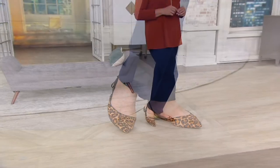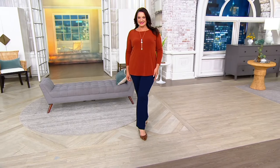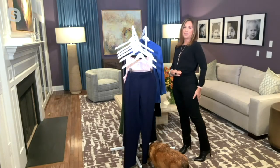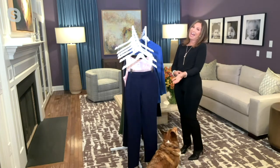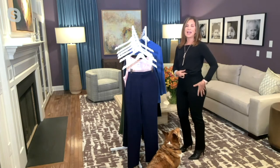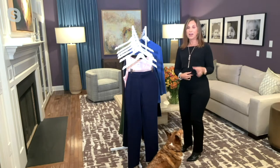Susan, what size do you take? I have the extra small on. I'm 5'4". They are the perfect, perfect fit. I don't try the pants on before I come on air — neither do I. We just pull them out of the back. No steaming, no ironing, and we know they're going to fit.